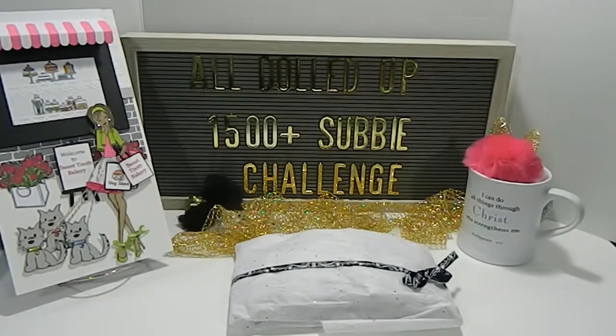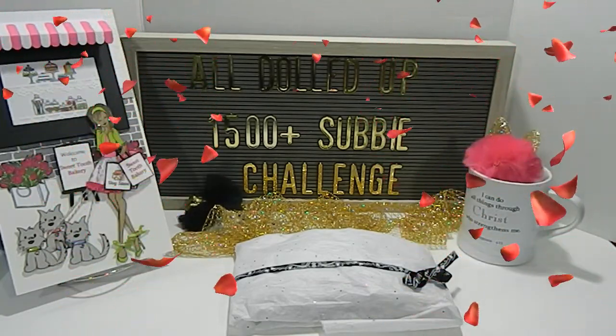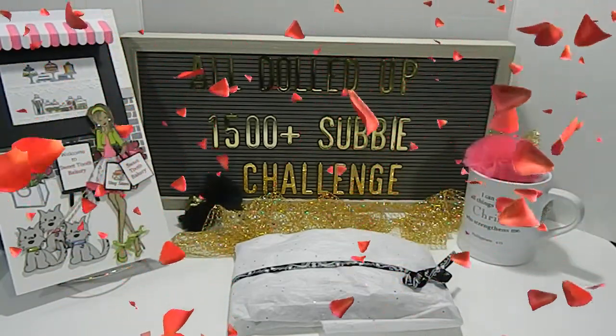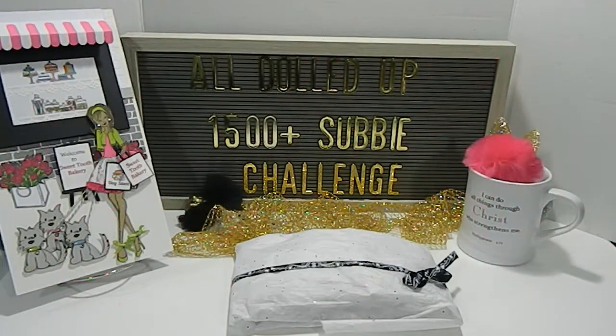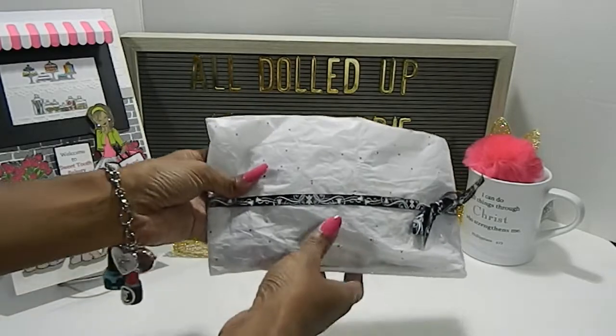Hi everyone, this is Tanya here with Memory Lane Keepsakes and welcome back to my channel for another All Dolled Up 1500 plus subbie challenge entry. I received entry number 22 and I'm excited to share with you all who it comes from and what they created, so let's go ahead and get started.